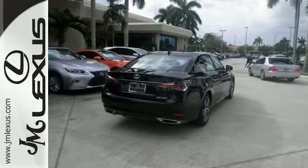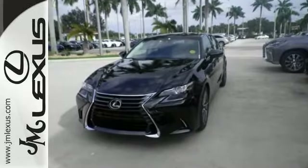Come on in for your test drive today. You will be so excited you'll want to take this one home.